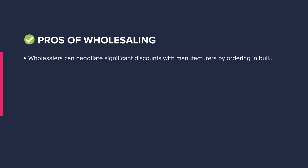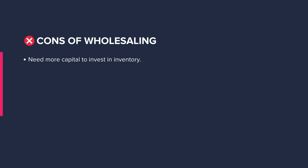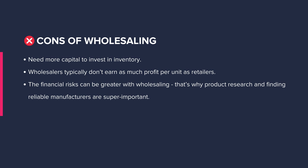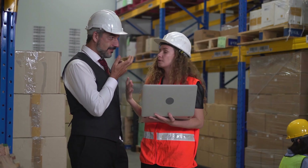Here are the pros. First, wholesalers can negotiate significant discounts with manufacturers by ordering in bulk. Second, competition generally isn't as fierce as selling directly to consumers. Third, you don't have to handle as many customer service inquiries. And fourth, marketing costs are typically cheaper than retailing. Here are the cons. You need more capital to invest in inventory. Second, wholesalers typically don't earn as much profit per unit as retailers. The financial risks can be greater with wholesaling — that's why product research and finding reliable manufacturers are super important. And wholesalers don't interact directly with end customers, so getting product feedback can be more challenging.